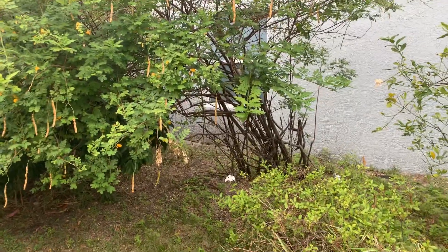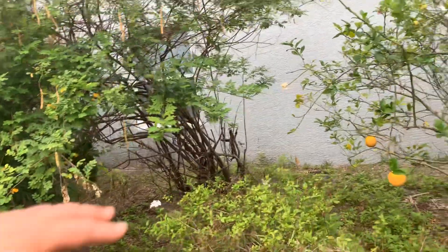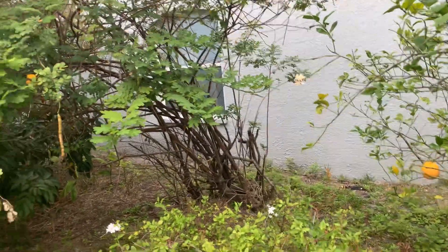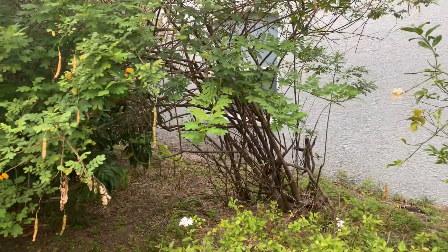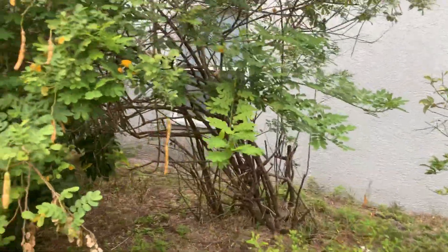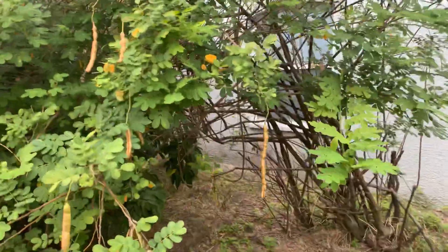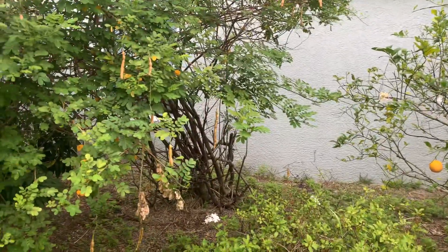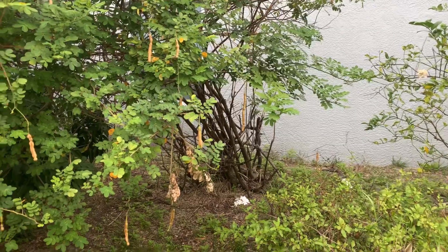I keep cutting it back. It's not very wind tolerant — the wind blows it, especially when it hits the house and blows back. The tree gets brown, it's got very shallow roots, and it gets blown over. So I'll be chopping this back — chop and drop — and use that to feed the other plants around here.